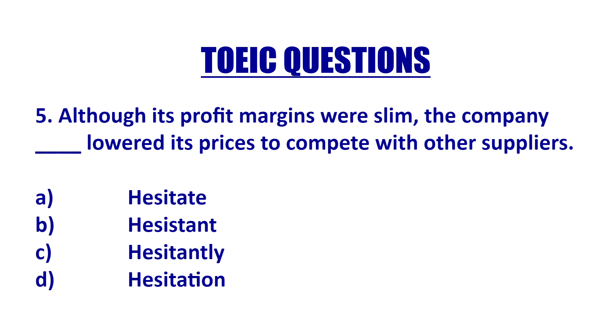Number five: 'Although its profit margins were slim' — so very small — 'the company blank lowered its prices.' Here we are describing 'lowered,' which is a verb, so we're going to pick C — an adverb: 'hesitantly.'